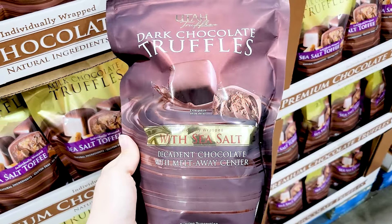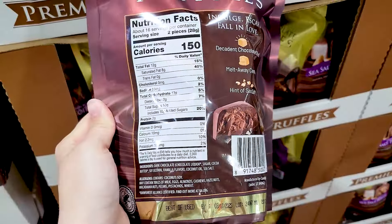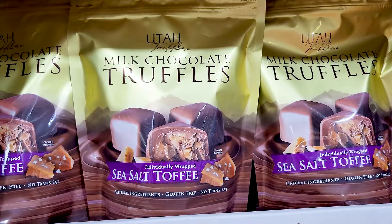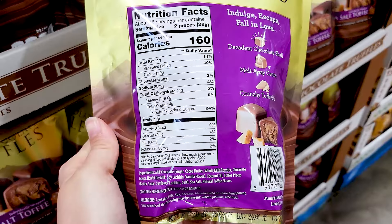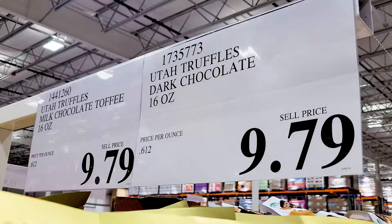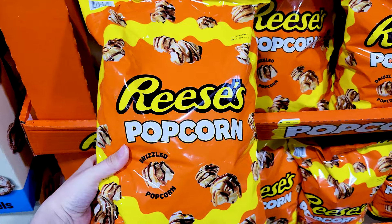Here is part two of all the new items I found at Costco so far in April 2024. We're only halfway through the month, but there's a lot of new stuff and I didn't want to make a 45-minute video. There will also be a part three, which will be the last one. If you haven't watched part one, go check it out after this.